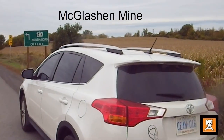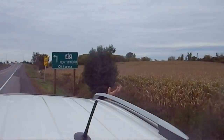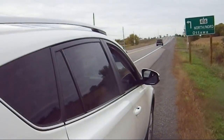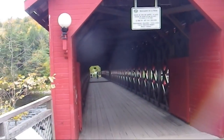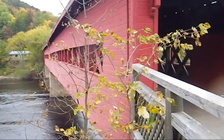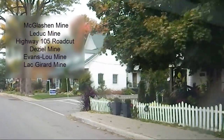Good morning. Sorry rockhounds, it's been a while since you've heard from me. We're currently cruising along towards Ottawa and then north into the Gatineau Hills — an area where we've got the McGlashan Mine and a number of other really good mines, like the Leduc Mine, and all sorts of amazing rockhound locations.